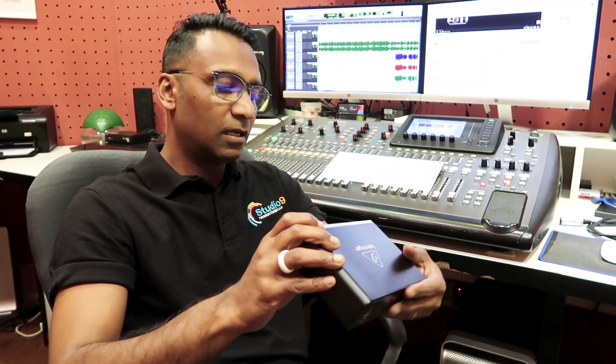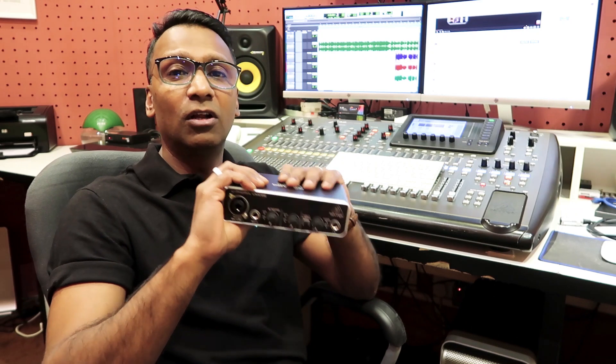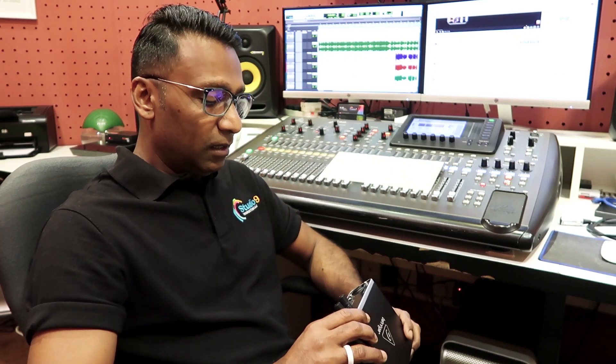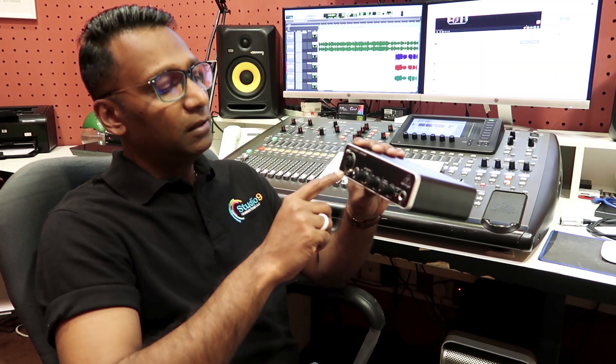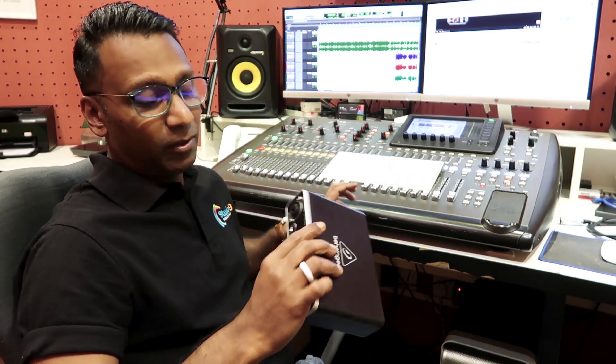I bought the Behringer UMC22 sound card. Now, what is the difference between a mixer and a sound card? This mixer has 32 channels — inputs and outputs. It has 32 XLR inputs.